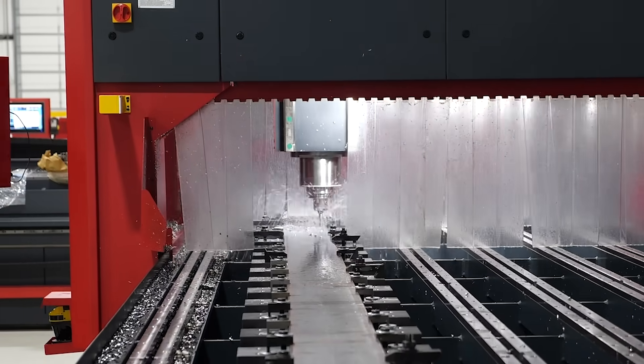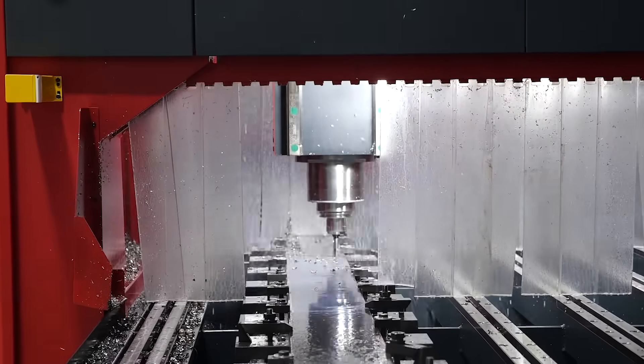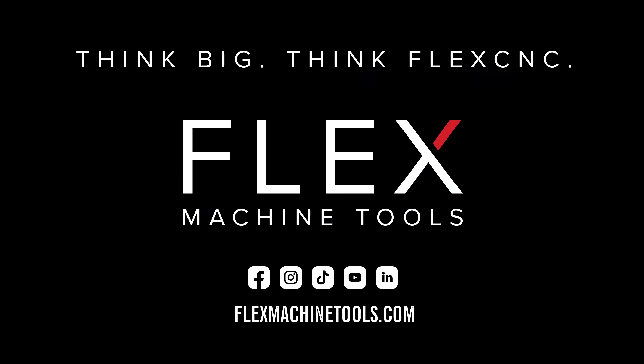Escape machine limitations and increase your productivity with a machine that can handle your largest projects. Think big. Think FlexCNC.